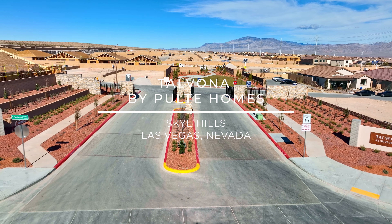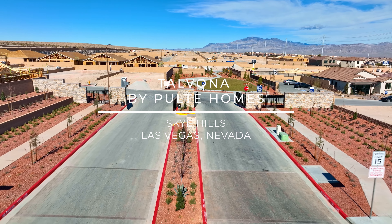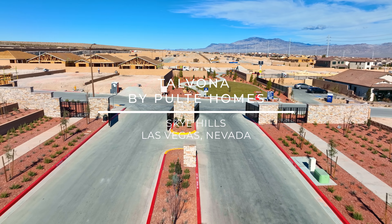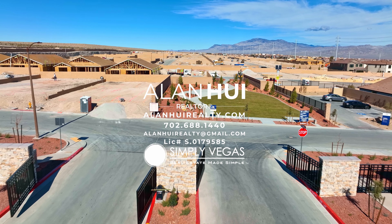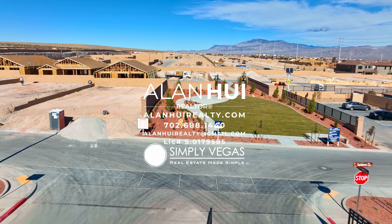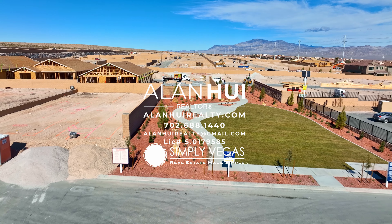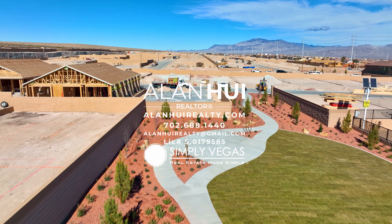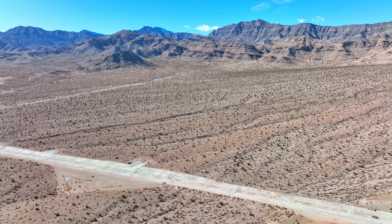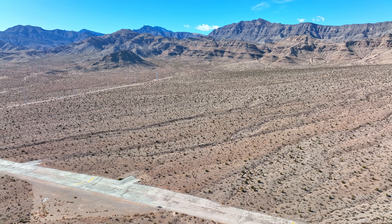Hey, what's up everyone. My name is Alan, your Las Vegas and Henderson Realtor with Simply Vegas. Today we're exploring Tavona by Pulte Homes. Tavona is located in the new master plan community of Sky Hills in the northwest area of Las Vegas. The Sky Hills community consists of approximately 270 acres and is planned for up to 1,600 residential homes.